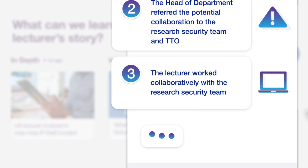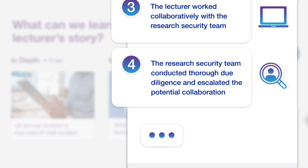The lecturer worked collaboratively with the Research Security Team, providing them with the necessary technical information to establish whether an export licence would be required. The Research Security Team conducted thorough due diligence and made the decision to escalate the potential collaboration to the Research Risk Review Board.